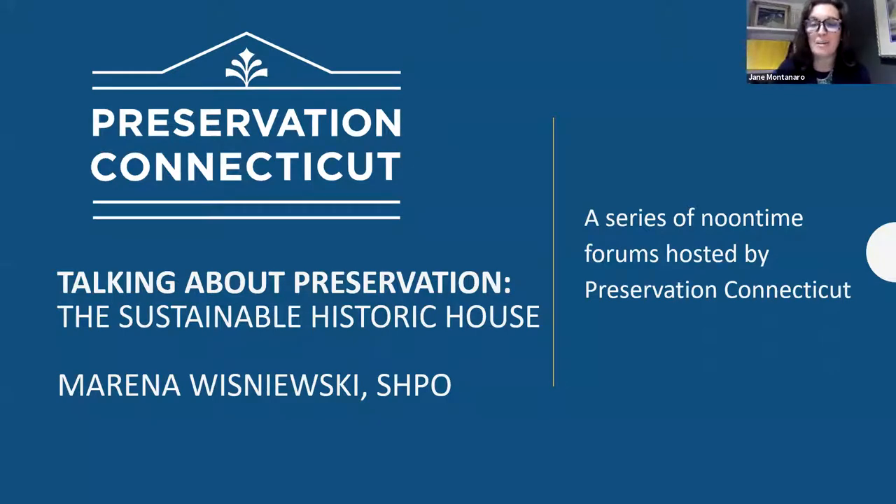Welcome everyone. I'm Jane Montanaro, Executive Director of Preservation Connecticut. Welcome to our noontime chat. I'm talking about preservation. Today's edition, we're talking about the Sustainable Historic House with Marina Wisniewski from the State Historic Preservation Office.